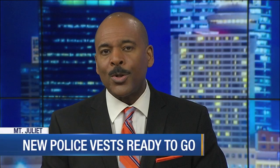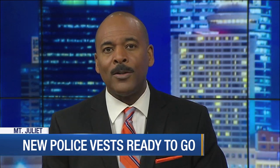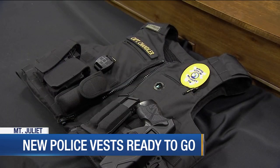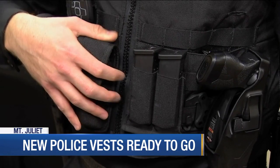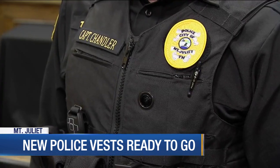We are getting an up close look at the new uniforms Mount Juliet police officers will wear in the field, including new body cameras. Check out these uniforms. The entire vest is new, but the most important upgrade is the camera on the chest.